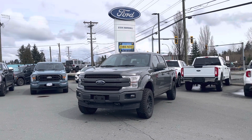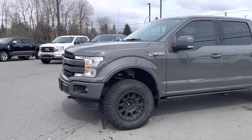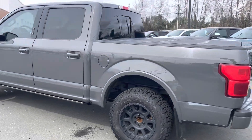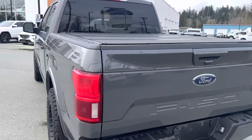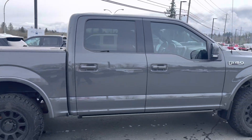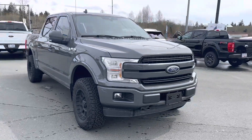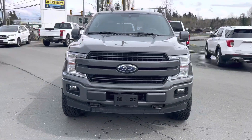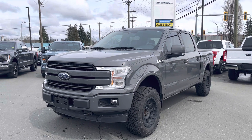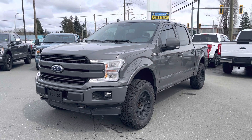Hey Brandon, it's Steve Marshall Ford Campbell River — Friday afternoon. I just want to apologize; I was actually away for two and a half days so I apologize for the late reply. I wanted to get this walk-around video sent to you yesterday, but it was a crazy rainstorm — pretty much like a monsoon, blowing rain sideways.